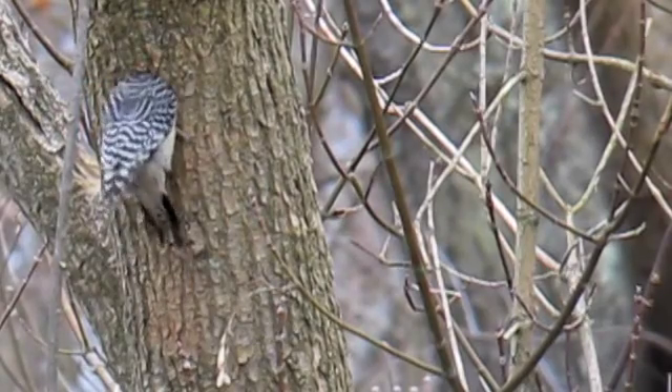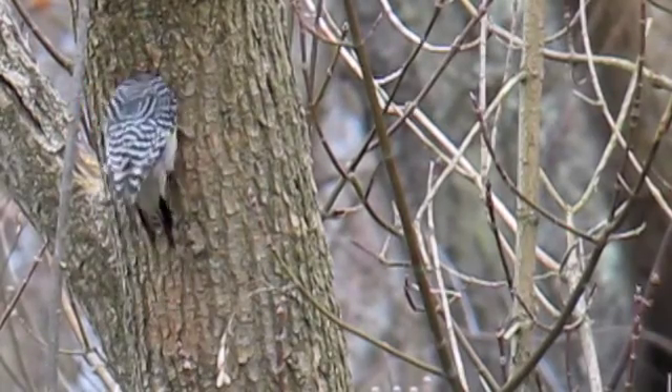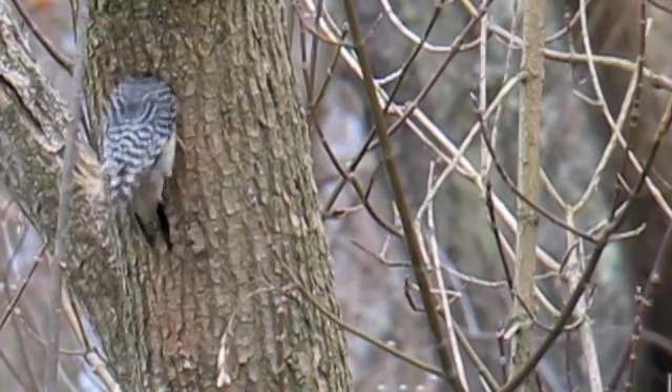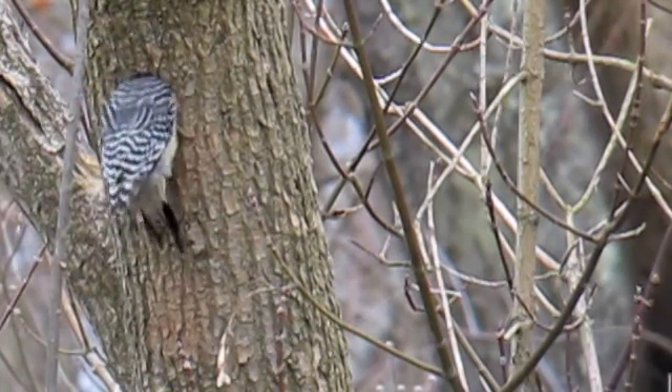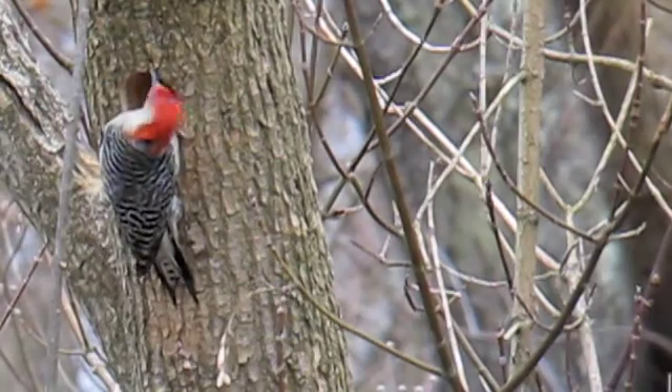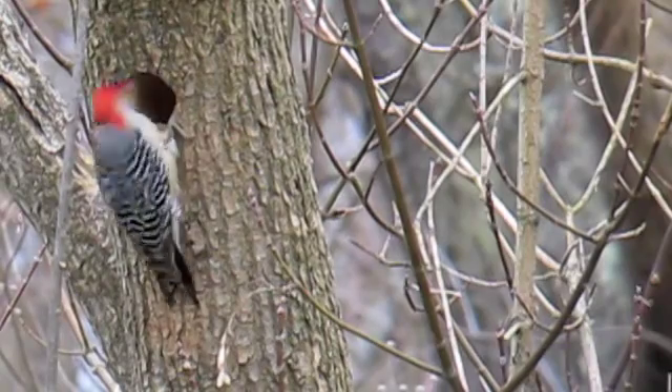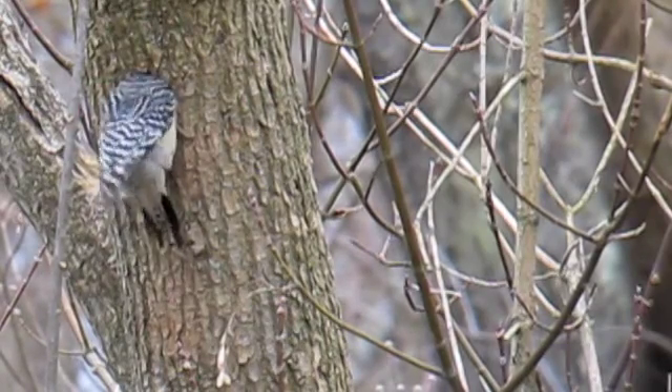I'm just amazed at the perfectly round hole that they drill. What he's doing right now is he's chiseling out the inside to build a nest cavity. This is the second day — he worked on it an entire day and this is day two.